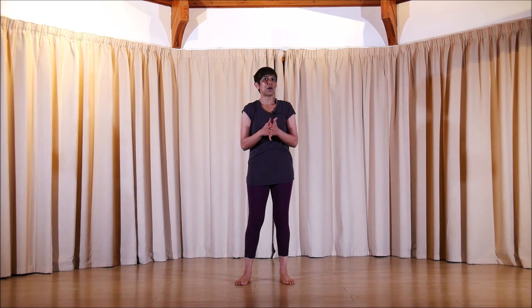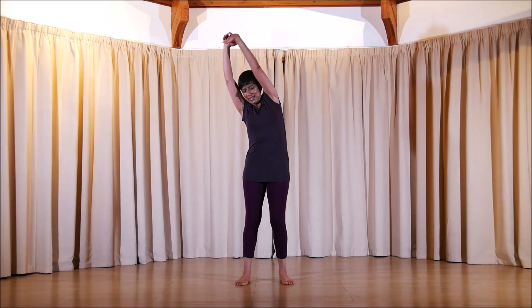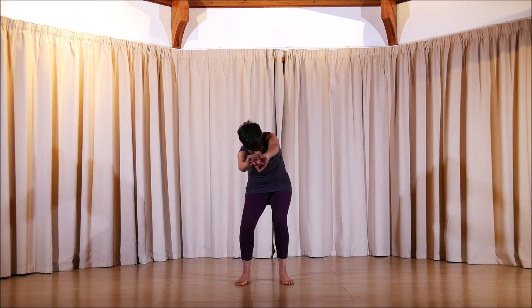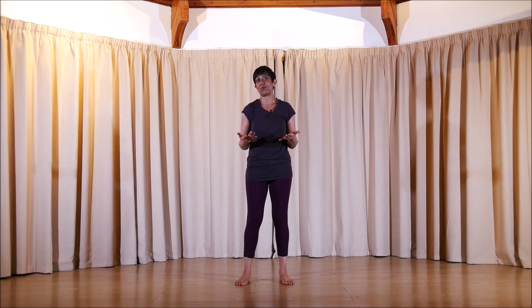Why don't you try that with me? If you can imagine that you've just woken up for the first time today, and go into a spontaneous stretch and releasing sensation, and just notice what that feels like. Does it feel like a normal stretch, or does it feel different?